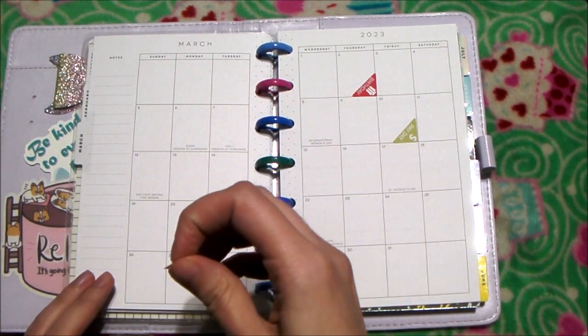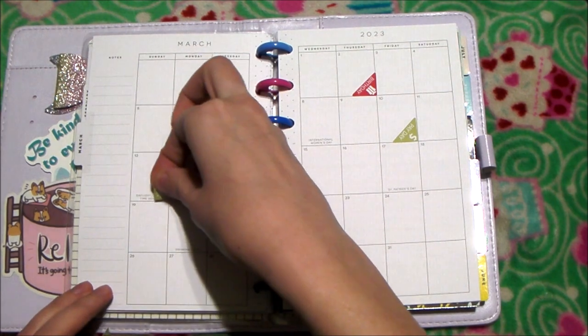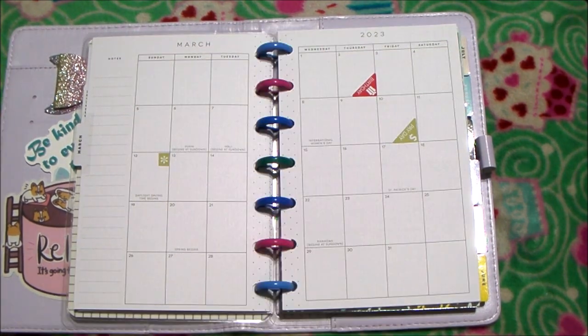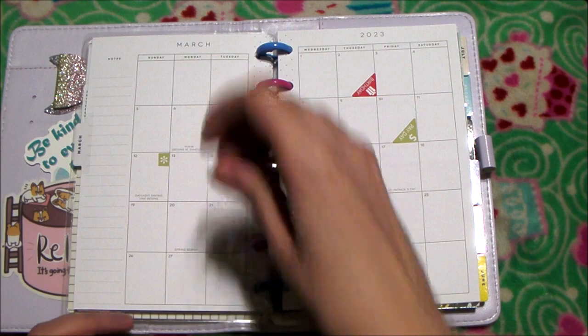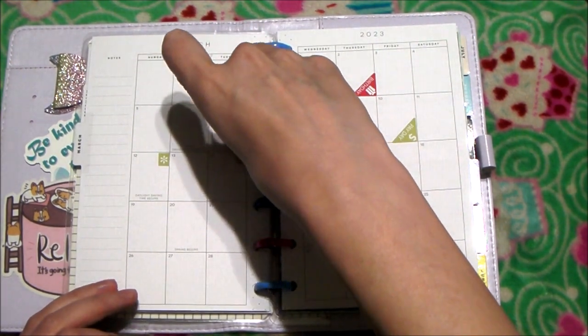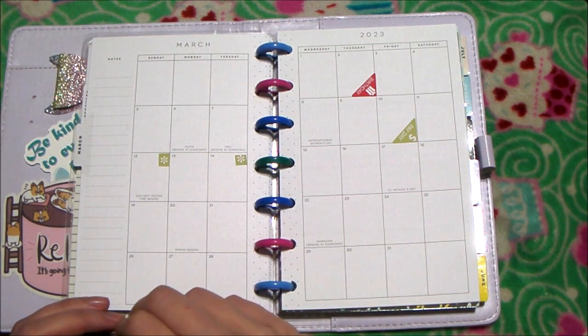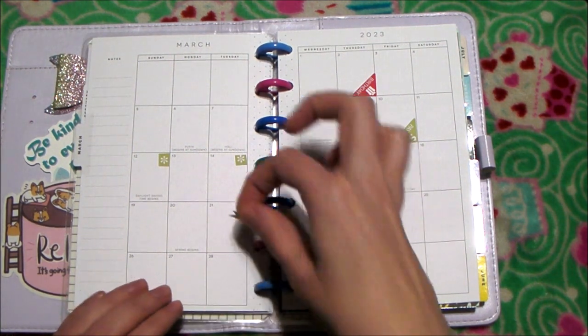A big important date would also be the 12th. Another big date — let me get my phone up here so I'm not just looking down — would be the 14th. And then the 21st.